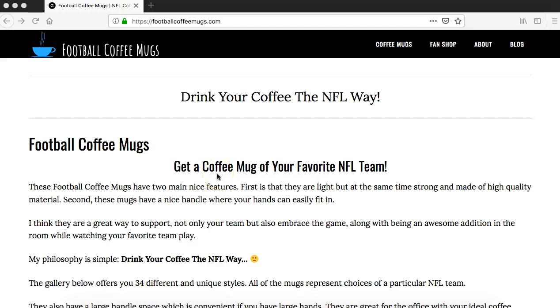Hi, this is Alexander speaking. Hey, hey, how's it going? I hope you're having a happy NFL day.